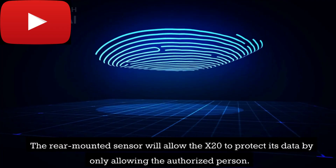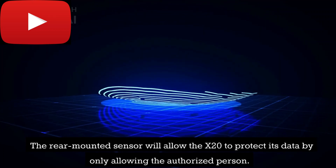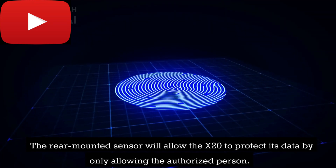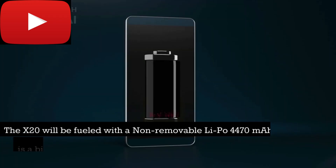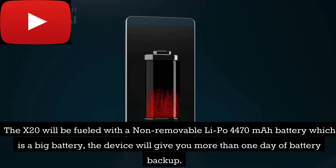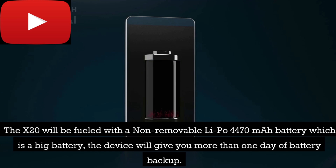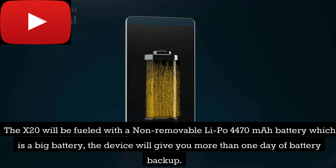The rear-mounted fingerprint sensor will allow the X20 to protect its data by only allowing the authorized person. The X20 will be fueled with a non-removable LiPo 4470 mAh battery, which is a big battery that will give you more than one day of battery backup.